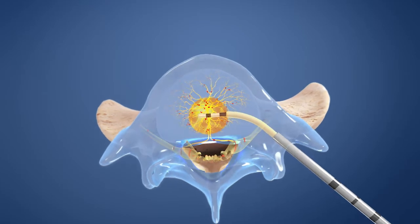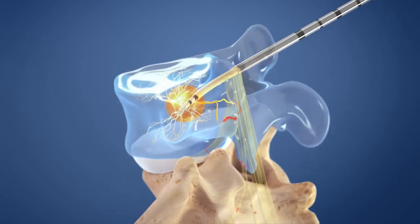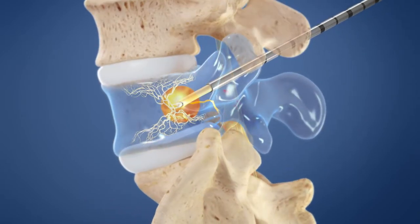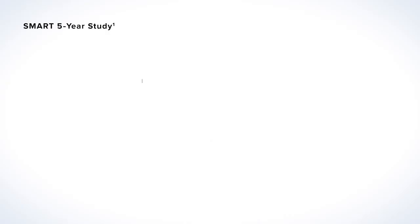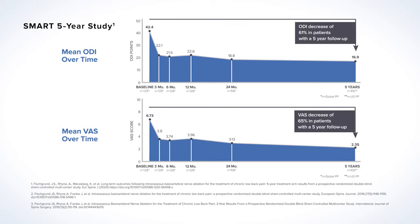A probe is placed at the trunk of the nerve to deliver heat, stopping transmission of pain signals. In two clinical trials, patients that received the Intracept procedure experienced significant reductions in pain and improvements in daily function, with improvements in the treatment arm for the SMART trial lasting longer than five years after the procedure.